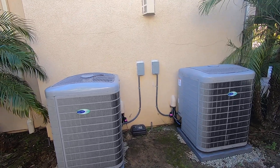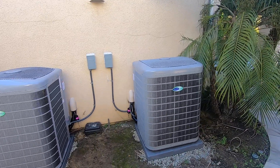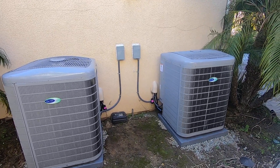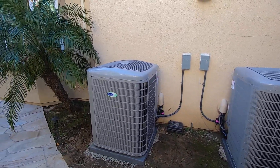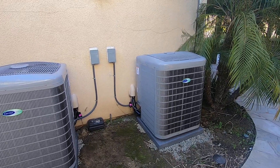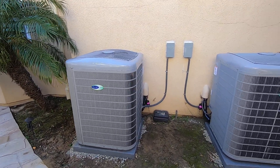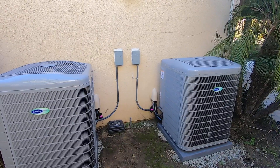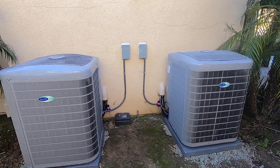Hello, this is Nick with Albert Air. This is our first video of 2024, and I'm very excited to start this year with a video about Carrier's best AC condenser — the Carrier Infinity variable speed condenser, which is 21 plus SEER. These are awesome condensers. Please like this video and subscribe to our channel. If you have any questions or want more information, let me know in the comments. If you're in the Orange County, California area, give me a call at 714-526-6368.